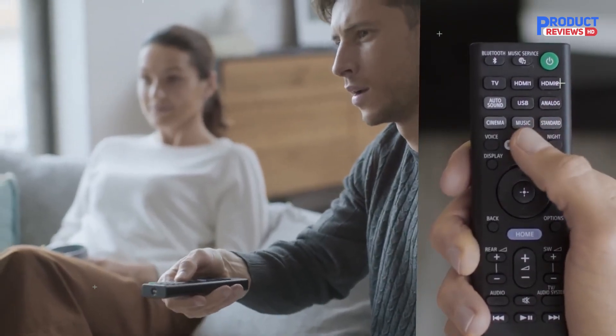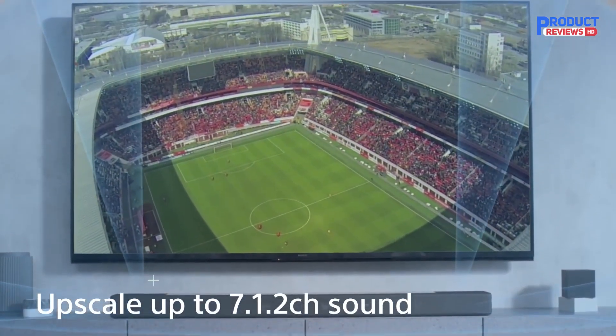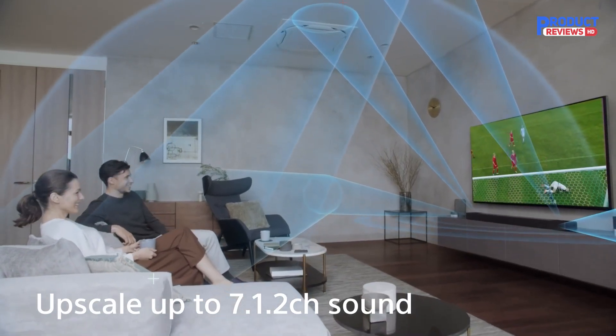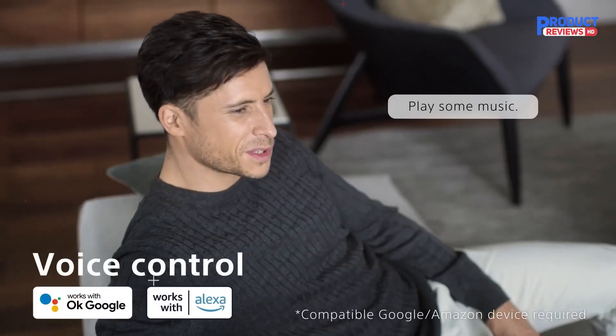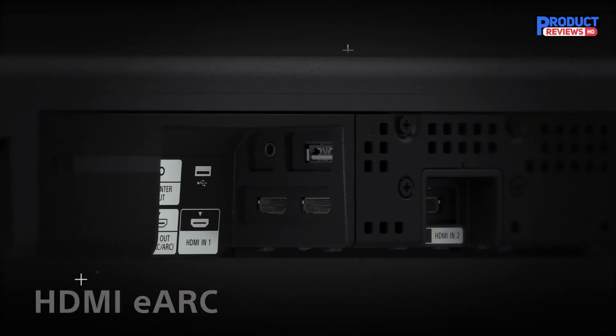The soundbar can directly connect to your TV with its HDMI in/out, ARC, and it features 4K HDR pass-through HDMI HDCP 2.2. A wider sweet spot lets everyone have the best seat in the house. Sound Field Optimization calibrates to your environment for easy setup.